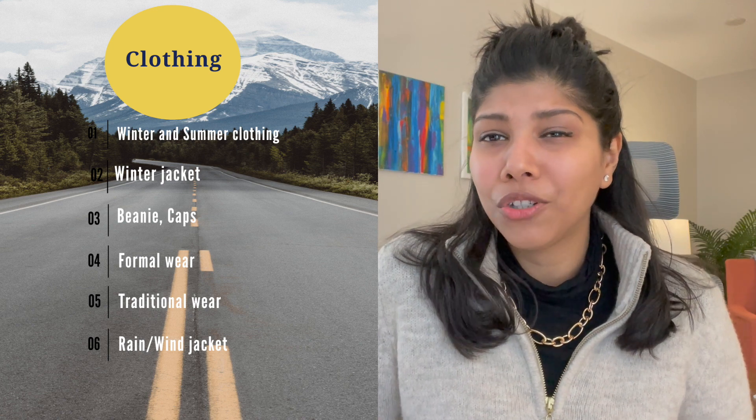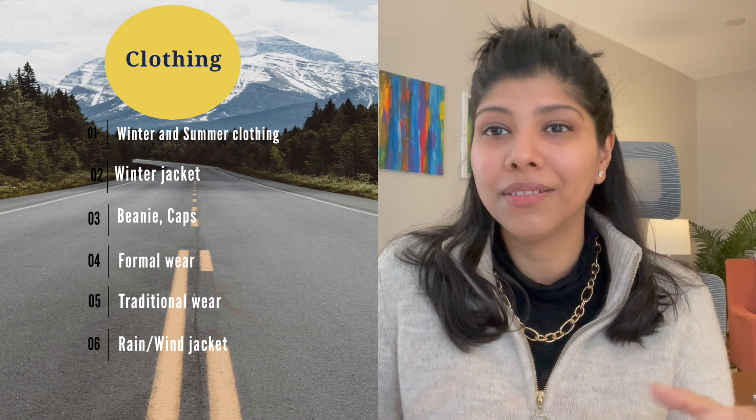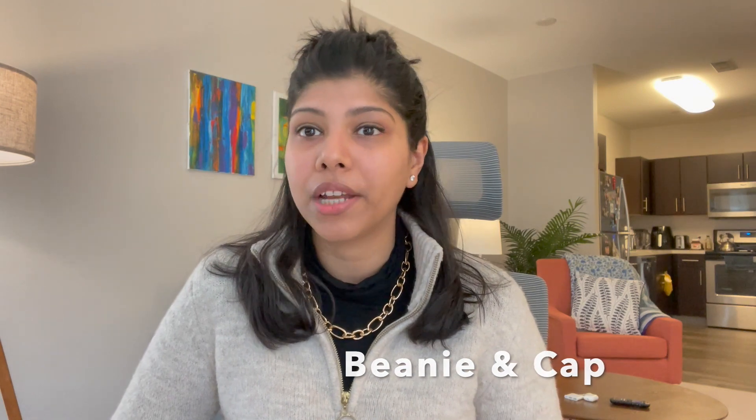For basic clothing, be mindful when packing and don't pack too much. Make sure you have a good variety for both winter and summer, depending on which state you're going to. For the northeast regions, it's extremely cold for about six to seven months, so carry more winter items like sweaters. A winter jacket is really important — if your jacket can sustain minus temperatures, bring it to start with, though buying one here is always recommended.